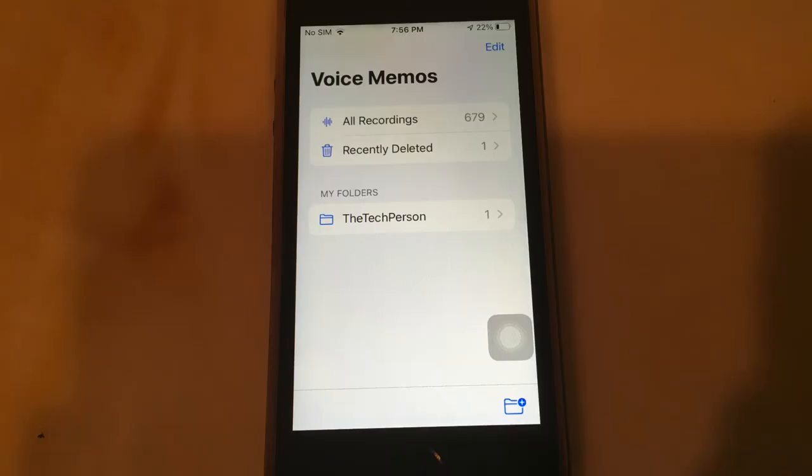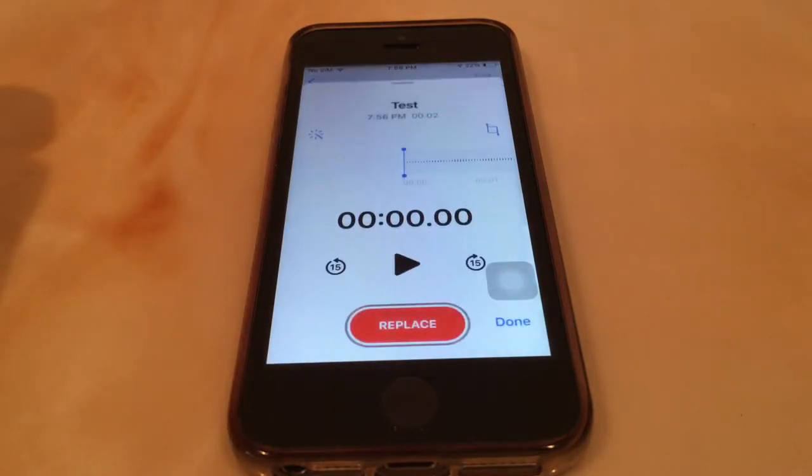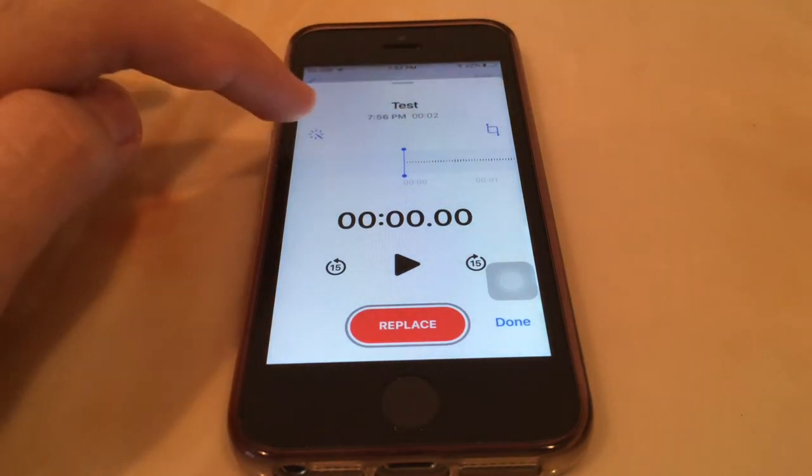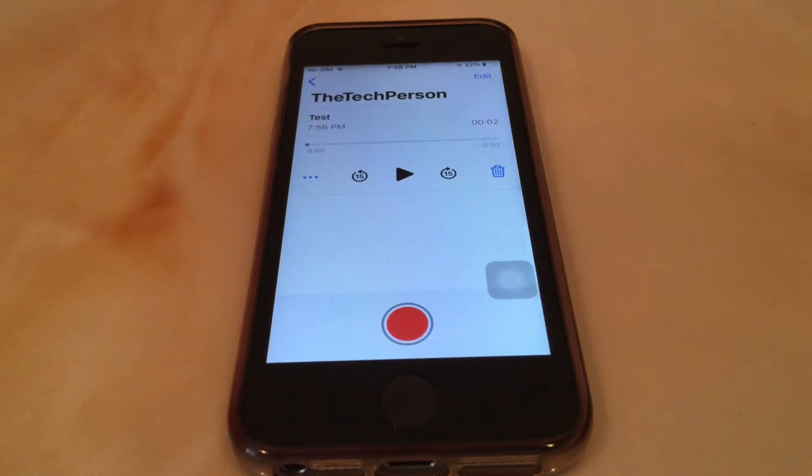Voice Memos also has a few cool new features. You can now create folders to organize your recordings and enhance your recordings with a single tap — I tested this and it works pretty well. All black elements have also been replaced with white in light mode, making it more consistent when switching to dark mode.